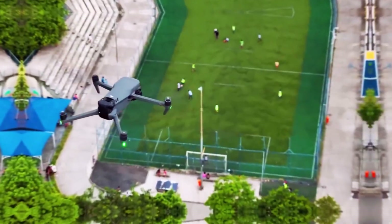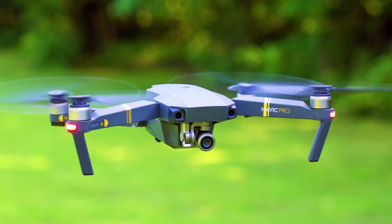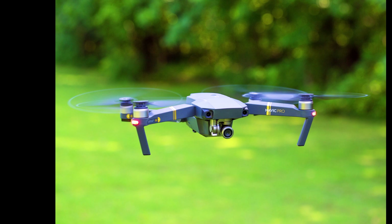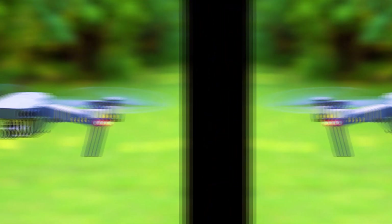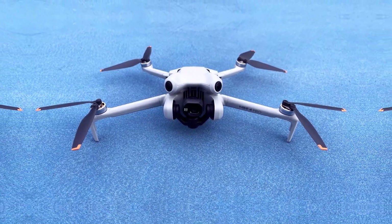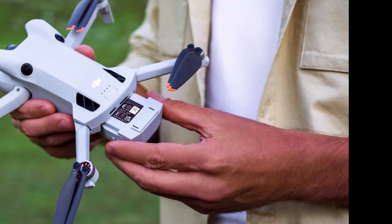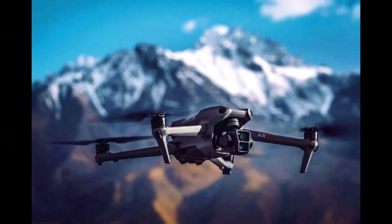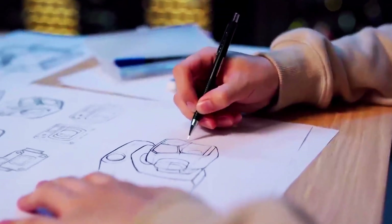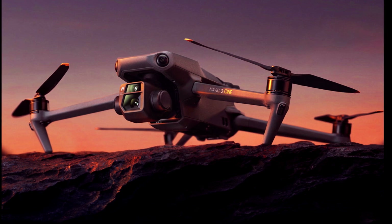Impact on the drone market — DJI's continued dominance. DJI has long been a leader in the drone industry, and the release of the Mini 5 Pro is another step toward maintaining its market dominance. By rapidly releasing new models that cater to the evolving needs of consumers, DJI ensures it stays ahead of the competition. The rapid development cycle allows DJI to stay current with technological advancements, with each new model building on the strengths of its predecessors while incorporating the latest innovations.